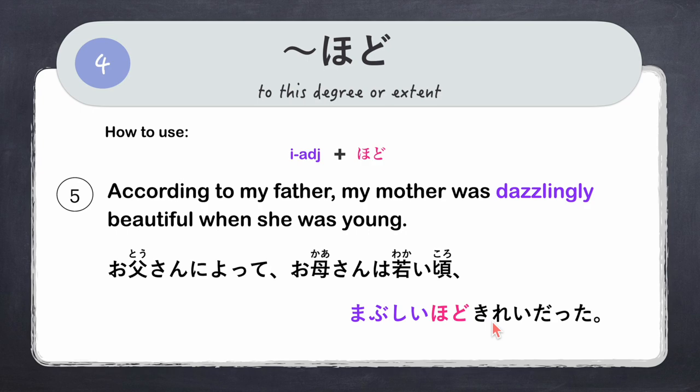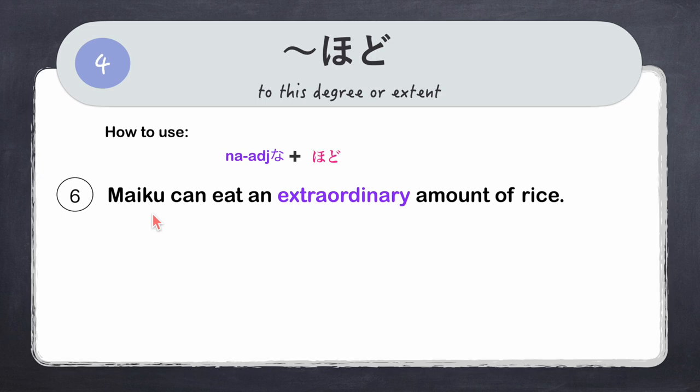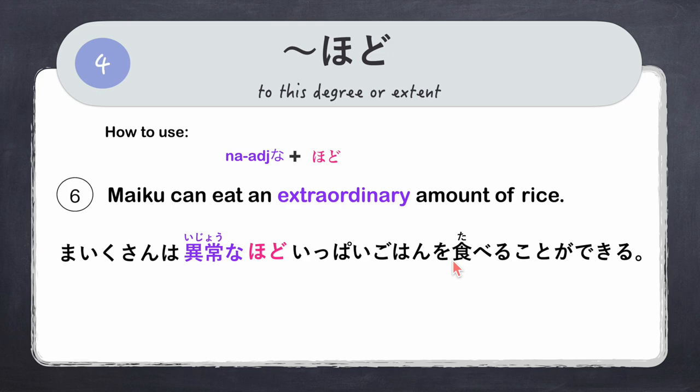Last example using a na-adjective: 'My cook can eat an extraordinary amount of rice.' Our adjective is ijou — abnormal/extraordinary — so we say ijou na hodo. Full sentence: 'Maiku-san wa ijou na hodo ippai gohan wo taberu koto ga dekiru.' Hai, otsukaresama deshita! Kyou no ressun wa dou deshita ka?